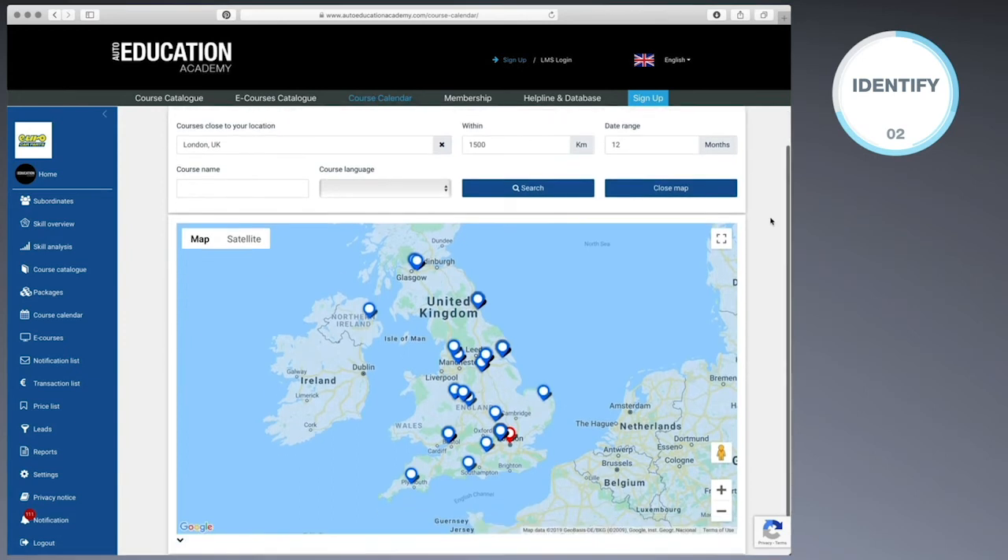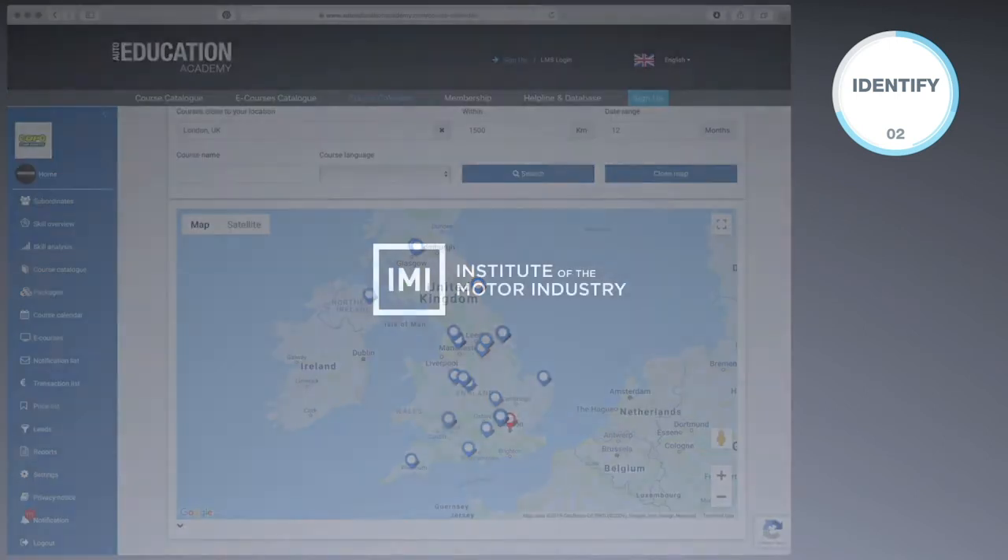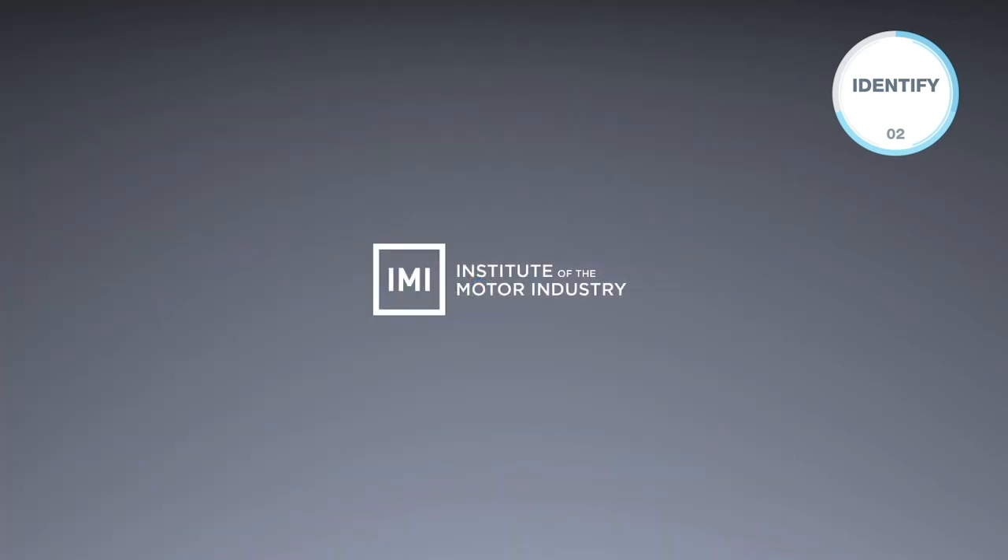We offer training for a wide range of skill sets with training locations across the entire UK. The majority of these courses are accredited by the Institute of the Motor Industry, so learners can be confident of receiving the highest quality of training.